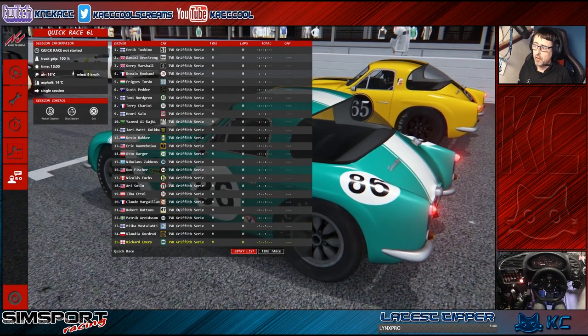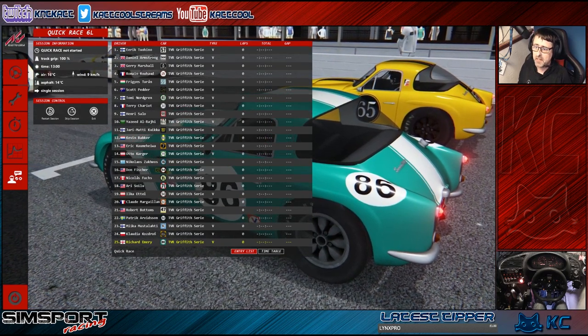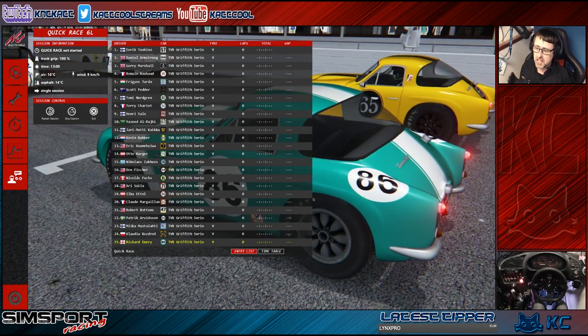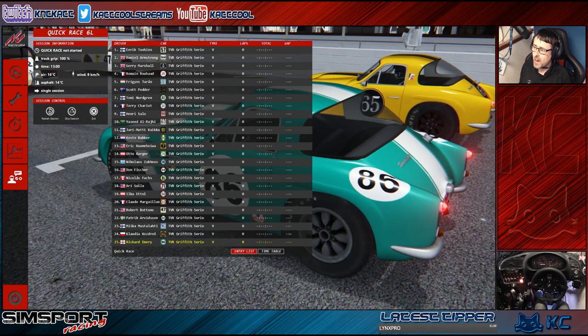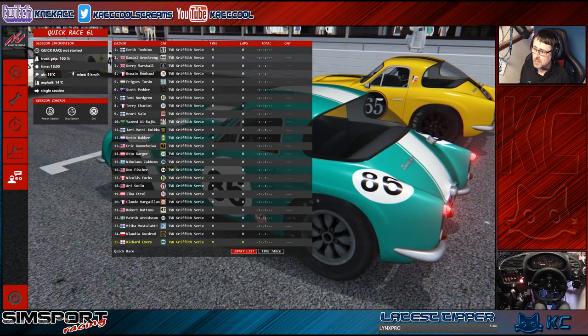Hi everyone, Cat Cool here back again with another video. Today we're back with some more Assetto Corsa, taking a look at the TVR Griffith Series 200. We're going to take this round Goodwood for six laps. It's quite an old car so I thought this circuit was quite fitting. Let's get on the track and see how we do.